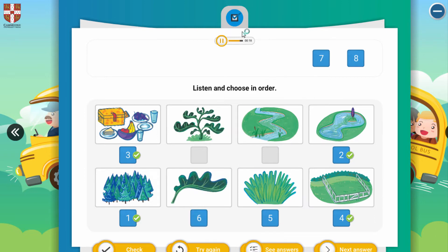A river — which one is river? And the last one: a plant. This is plant. Well done.